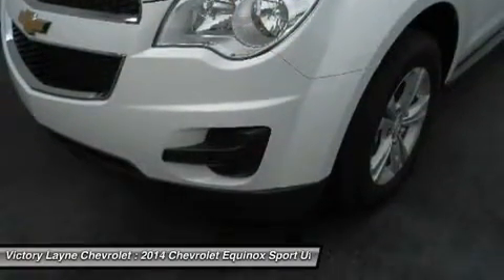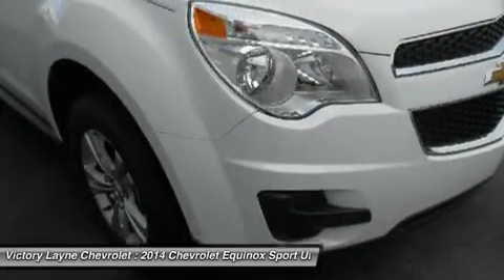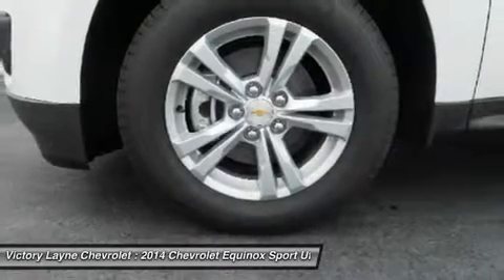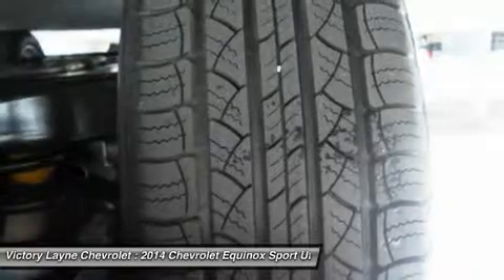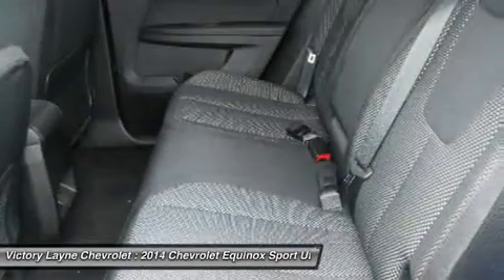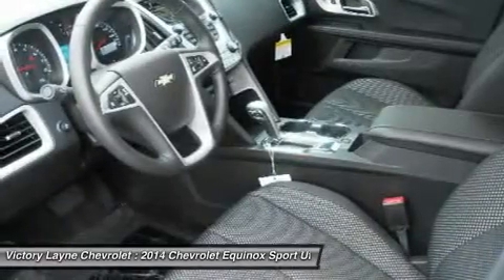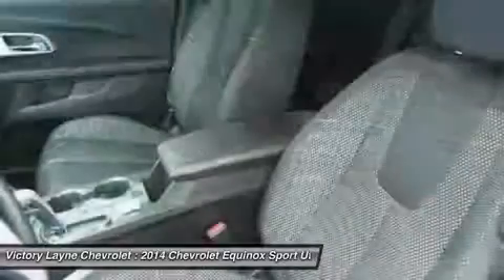Other standout aesthetics include the signature two-bar grille, fog light housings, and creased fender flares. The 2014 Chevrolet Equinox comes standard with a fuel-efficient four-cylinder engine that makes an adequate 182 horsepower. You may also choose the impressive V6 that puts out 301 horsepower. Both engines are connected to a six-speed automatic transmission, with front-wheel drive standard and all-wheel drive available as an option.